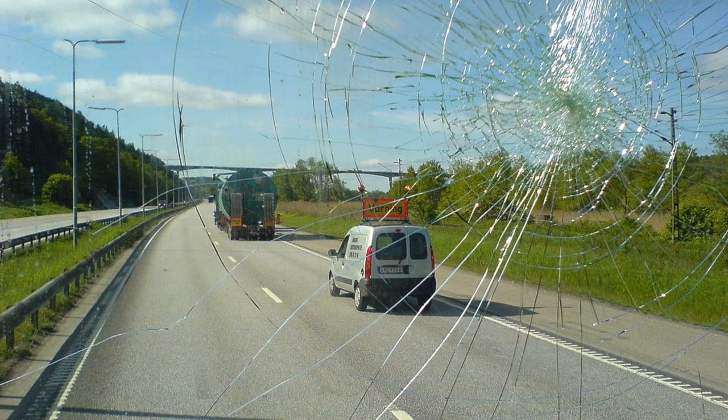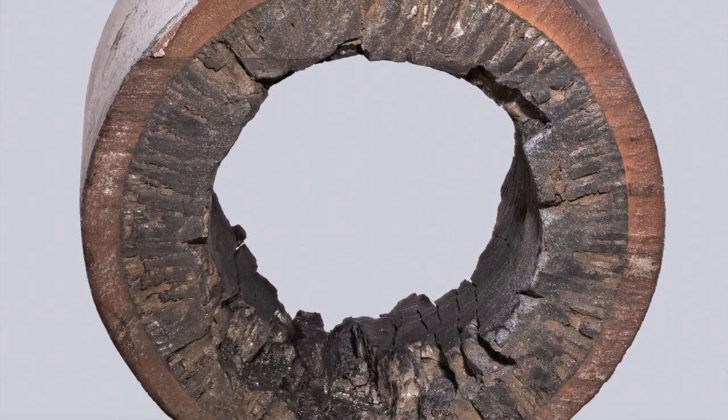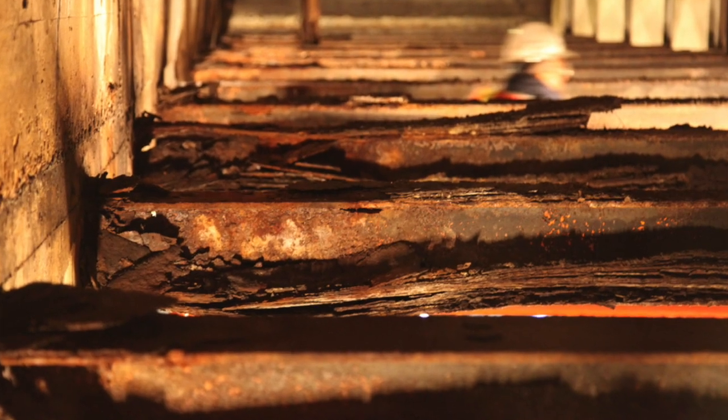Then damage occurs — that can be any kind of damage: mechanical damage, heat damage or electrical damage. After that damage, the material doesn't work anymore; the functionality is either reduced or completely destroyed. When the material repairs itself, this limited functionality is restored — completely or partly — and the material works again.